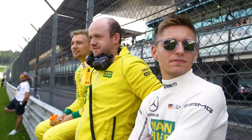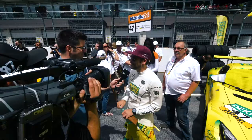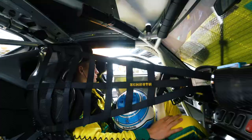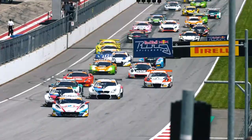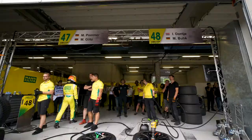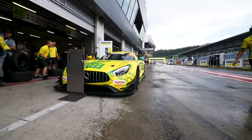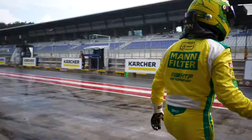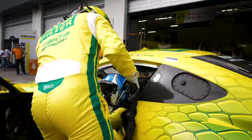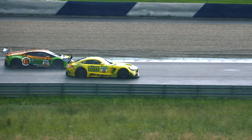Welcome to the Red Bull Ring for the third meeting this year of the ADAC GT Masters. In 2nd and 3rd, the yellow Mercedes then the orange and green Lamborghini.